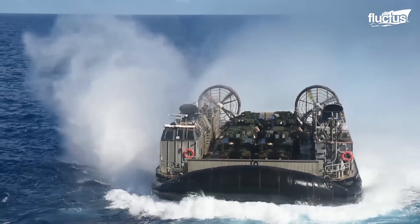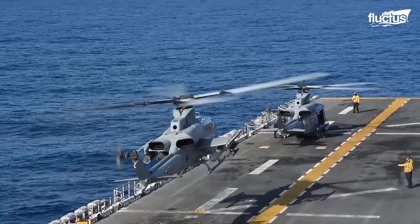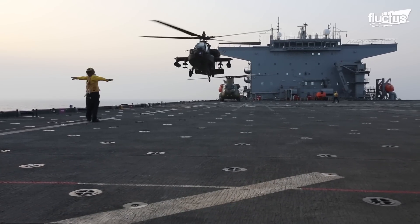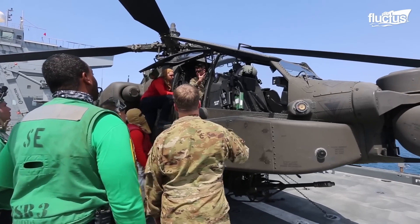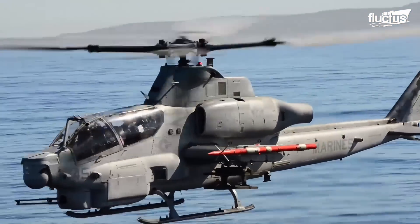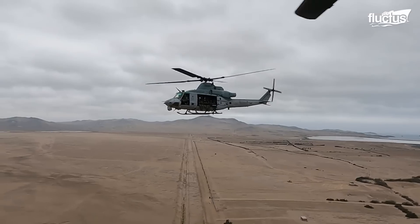Though boats and LCACs allow for transporting more equipment, they cannot match the speed and firepower of helicopters. For this reason, amphibious assault ships, amphibious transport docks, and expeditionary transfer docks all have helicopters and flight crews aboard. At the very least, they can provide valuable support and air cover throughout the duration of any operation, protecting the military's assets on sea, land, and beyond.